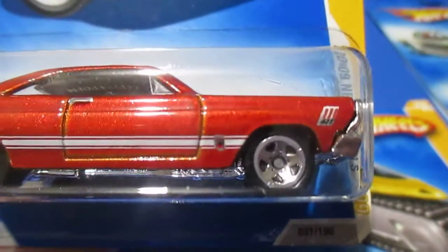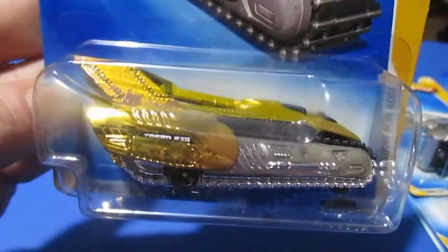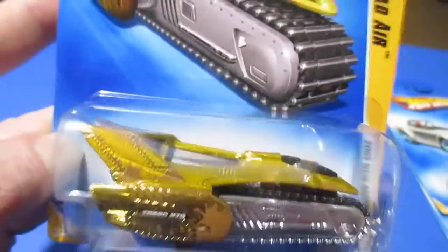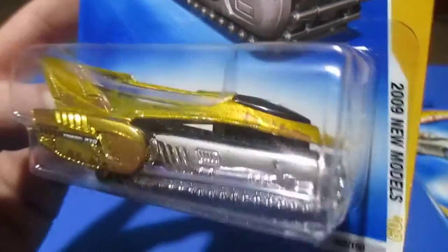It says 427 — that would be the engine. Number thirty-two is the Tread Air, which was actually kind of hard to find at the time. It came out as a treasure hunt recently. It's actually got mud spatters on it — kind of cool. It's supposed to be like an airplane, but if you take that part off and put the treads on it, I think that's a neat model. A lot of people don't seem to like it.